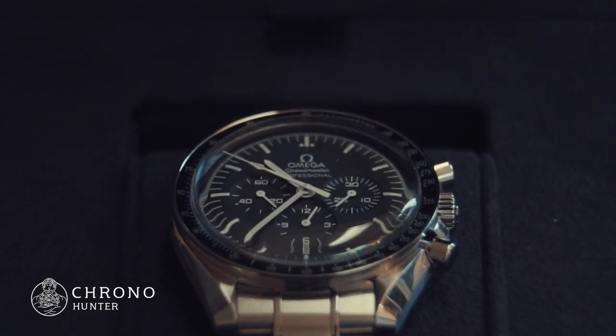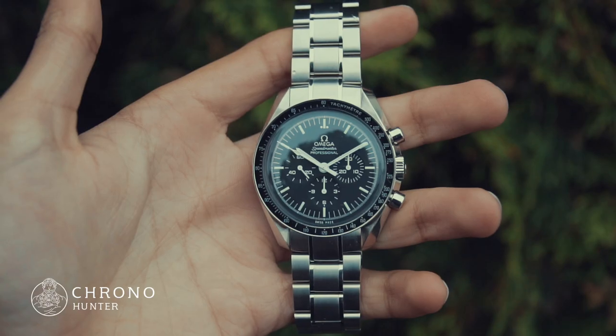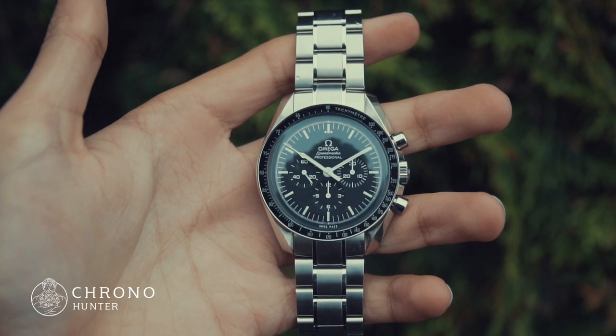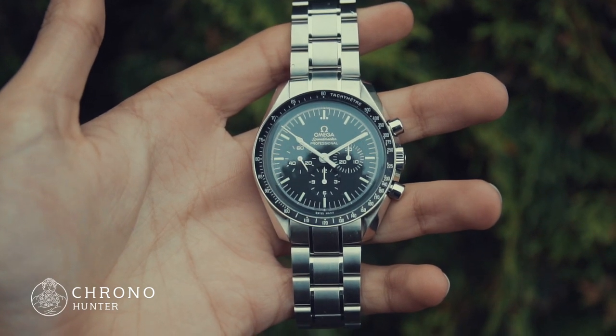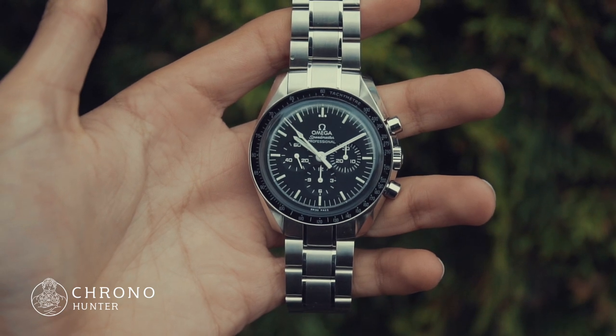The range has now expanded to include multiple timepieces, including analog, digital, and automatic mechanical watches, in an array of striking designs. In line with its impressive intergalactic background, it is still to date listed by NASA as one of the few watches that are certified safe for spaceflight.